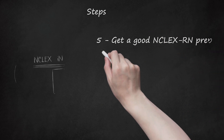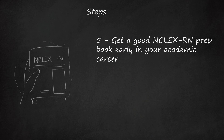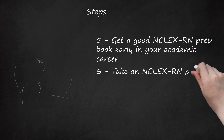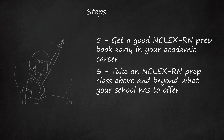Step 5: Get a good NCLEX-RN prep book early in your academic career. It is never too early to start reviewing and practicing answering NCLEX-RN-style questions. Getting used to the way the questions are worded is one of the best prep tools there is. Step 6: Take an NCLEX-RN prep class above and beyond what your school has to offer. Many independent institutions, such as Drexel University College of Nursing and Health Professions, contract with nursing schools and student groups across the United States to provide four-day review courses to prep for the test.